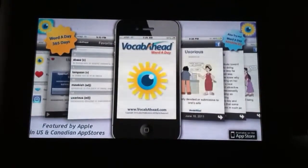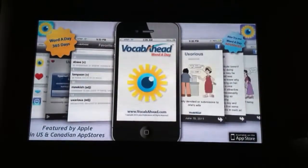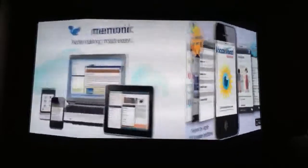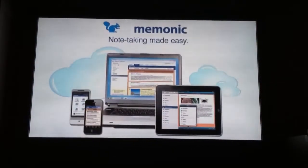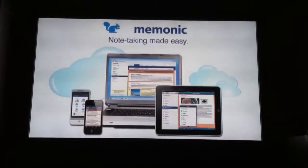Today's episode is brought to you by Word of A, visuals and audio by Vocab Ahead, and by Mnemonic. Go to go.mnemonic.com/appadvice and sign up for a premium account and get 30% off now.